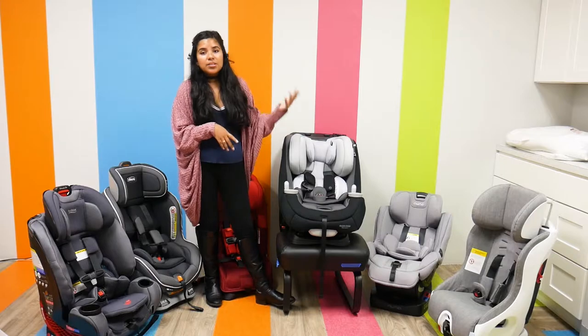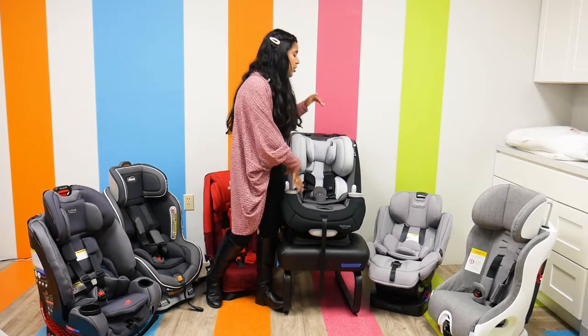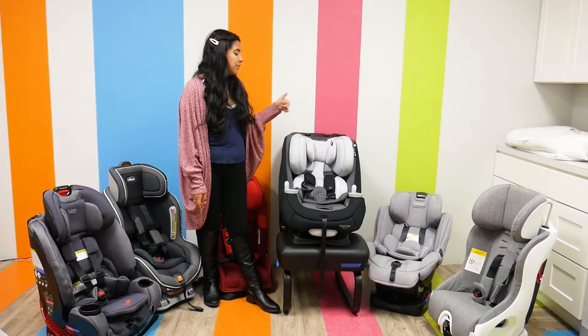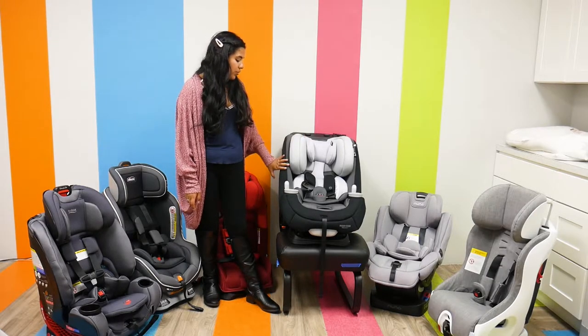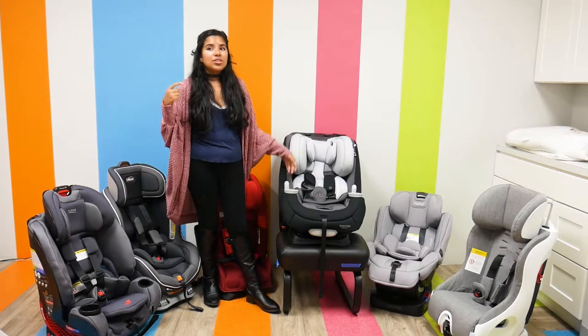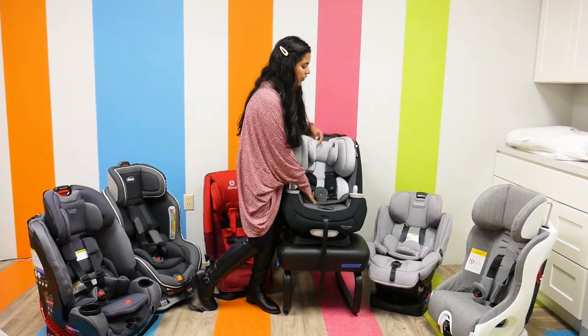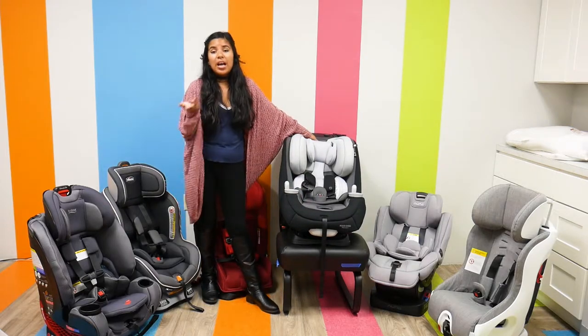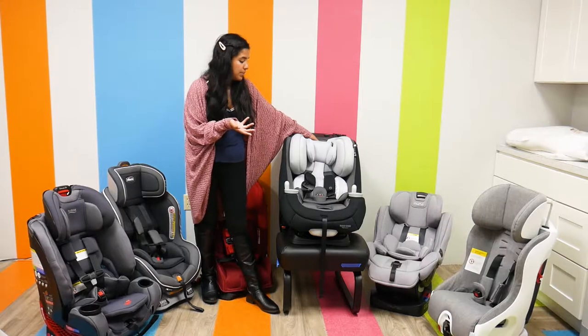The Maxi Cosi Priya 3-in-1 has air-protected side impact protection, so it does a really great job at protecting your child in case of an accident. It also has a G-cell headrest. You can feel all the padding throughout this entire car seat — it's very soft to the touch, which is great for your child. They'll definitely be very comfortable in this.